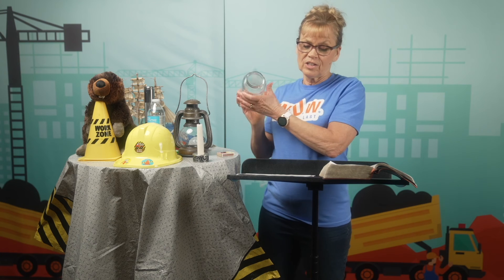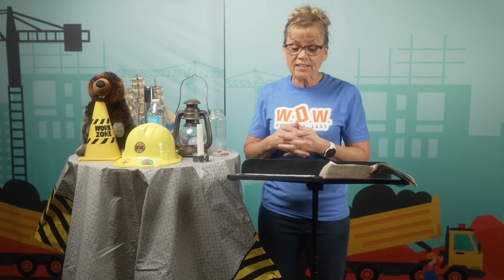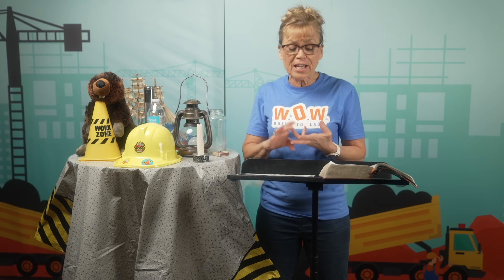Jesus is telling us: don't hide your light. Let it shine so others can see. Don't hide the story of God's love and salvation. Share it with your classmates, your friends, your neighbors. Share it with the world.